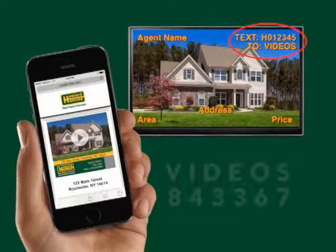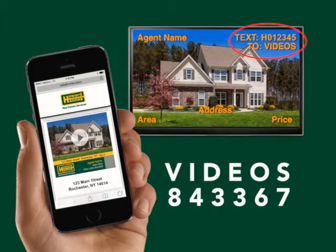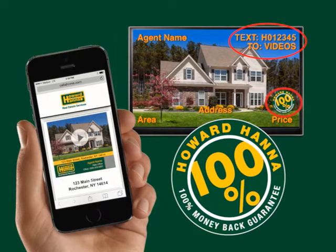Hello and thanks for joining us for this week's Showcase of Homes. For the next half hour, we'll take you on a visual tour of homes currently for sale in the area. Be sure to keep notes on the homes that interest you and text the featured property code in the upper right-hand corner to videos for more information. Homes with this logo in the lower right corner are part of the exclusive 100% money-back guarantee program. You can buy with confidence knowing that if you're not 100% satisfied, Howard Hanna will buy it back for 100% of the purchase price. Ask a Howard Hanna agent for more details.